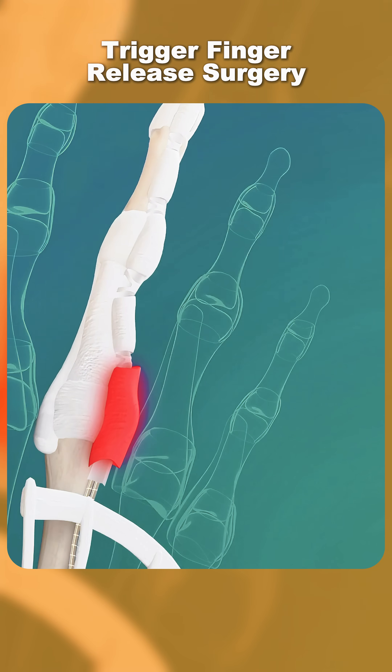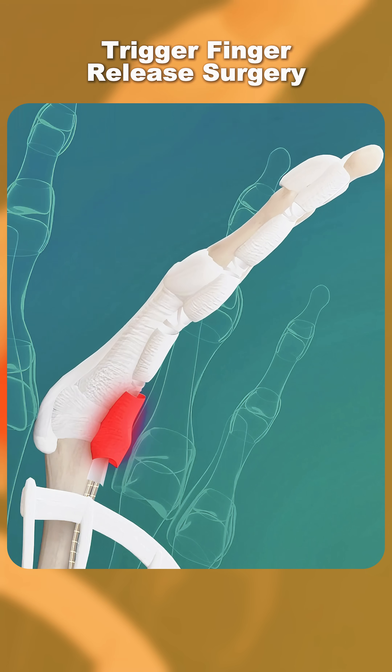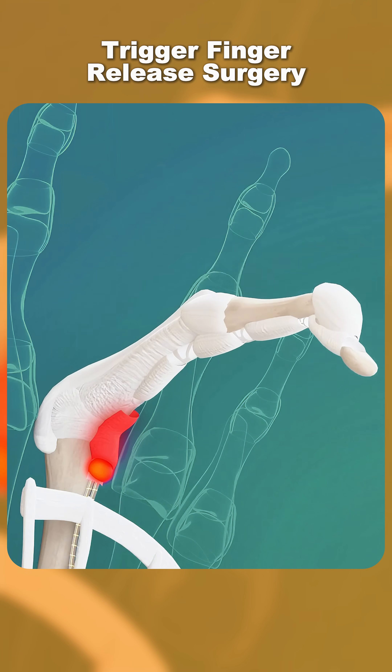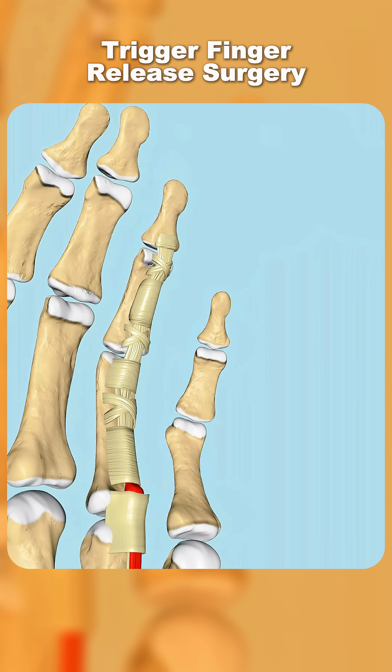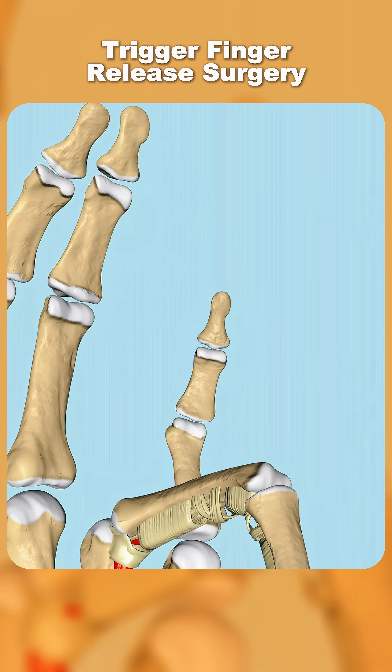But with trigger finger, inflammation makes the tendons swell or forms a small nodule, making it harder to pass through the sheath. When you try to bend your finger, the swollen tendon gets stuck, like a rope snagging in a pulley.